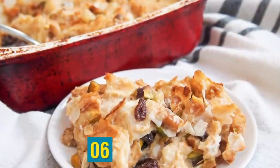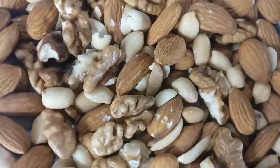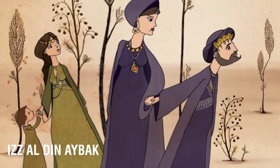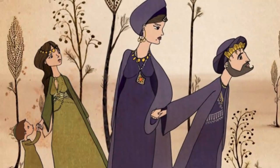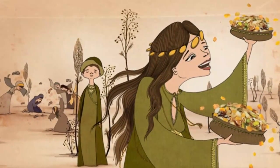Number six brings us to Om Ali — sometimes spelled with U-M-M instead of O-M — and this term means Ali's mother. Om Ali is an Egyptian classic, pretty much Egyptian bread pudding. Instead of bread, it's traditionally made with big puff pastries, phyllo, or roa, which is Egyptian flatbread, combined with milk, nuts, coconut flakes, sugar, and raisins, then baked until the surface is golden brown. Om Ali was the first wife of Sultan Izz al-Din Aybat. When the Sultan passed away, his second wife had a dispute with Om Ali resulting in the second wife's passing. To celebrate, Om Ali made this dessert and distributed it among the people.